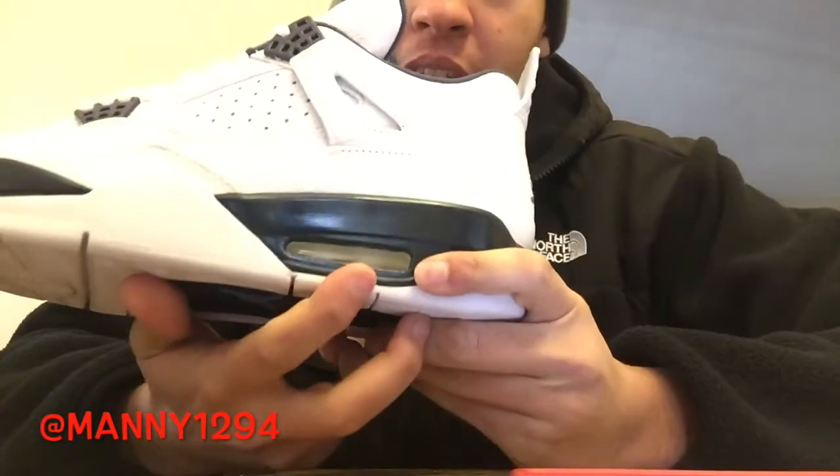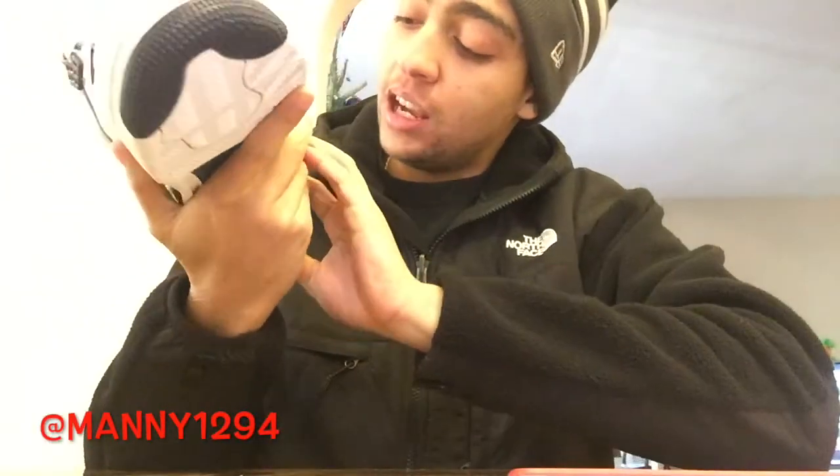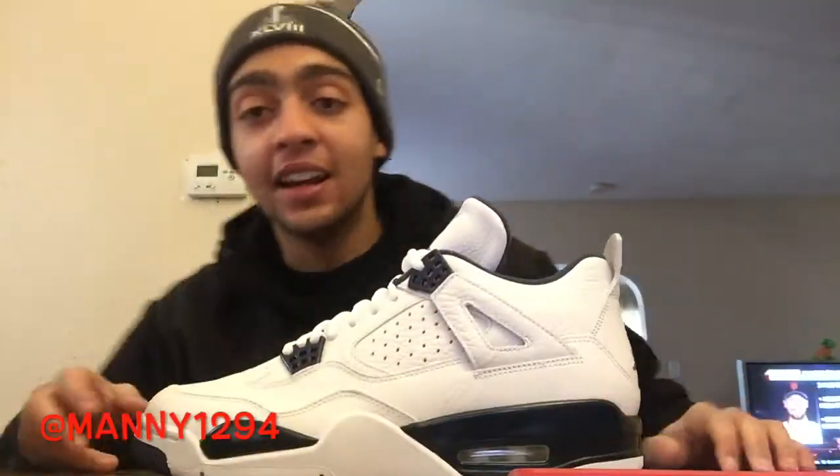Guys, stay tuned for the on-feet. Like, subscribe, share — tell everybody about this channel, we're trying to get it big. Oh, I forgot to talk about this part right here — it's the air bubble, it's just clear, nothing special, it's clear. Alright, like, share, subscribe, follow me on Instagram and Twitter. You already know — Manny Chicken, out. Next up is the on-feet.